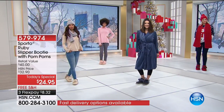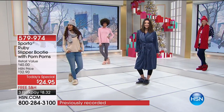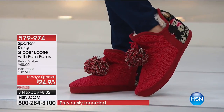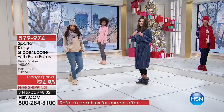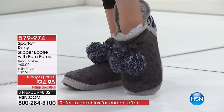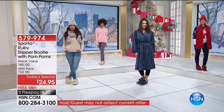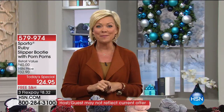We have every color and every size right now. These make amazing gifts — I love the blush, that's my personal favorite. The sizing is so easy for gifting: small, medium, large, and extra large, starting from size 5 all the way through 12 with dual sizing, so there's a lot of wiggle room.